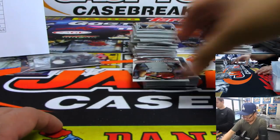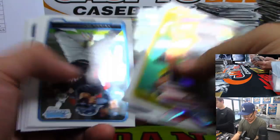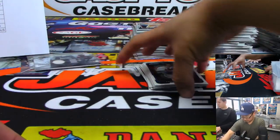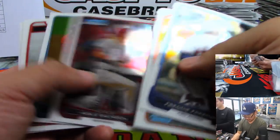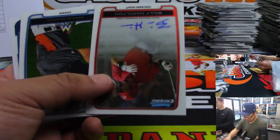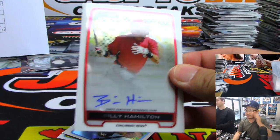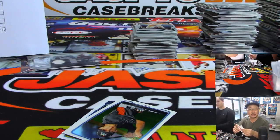Tim Lincecum. Pujols die cut. This might be under an hour and a half — are we breezing through this? Nice. Billy Hamilton Bowman Chrome autograph — that's cool.